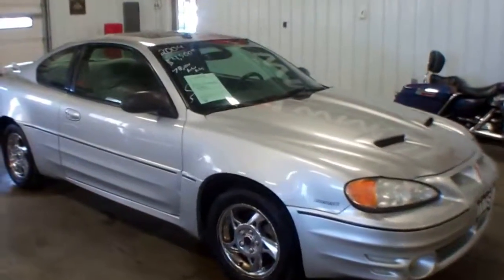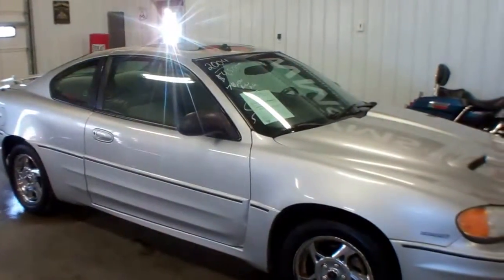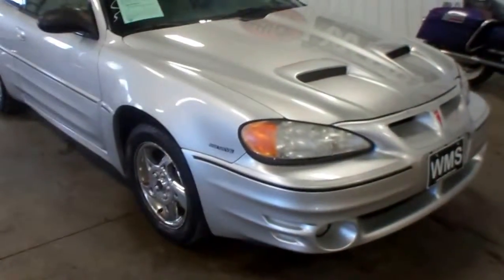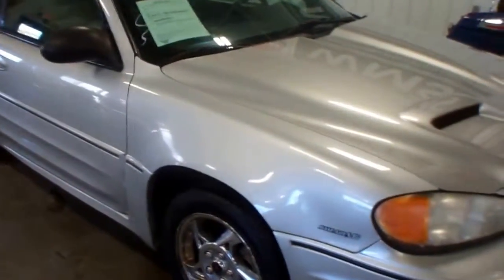Hello, this is Andy at WMSOhio.com. Today I'm going to show you a 2004 Pontiac Ram Air V6 Grand Am. 78,000 actual miles on this car.